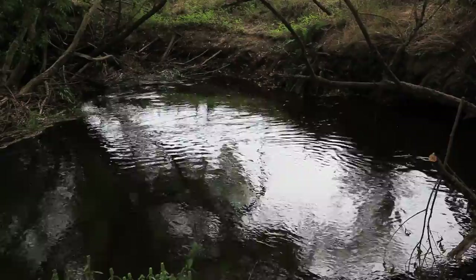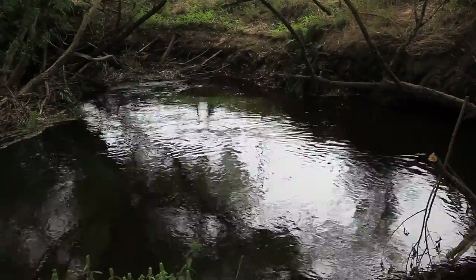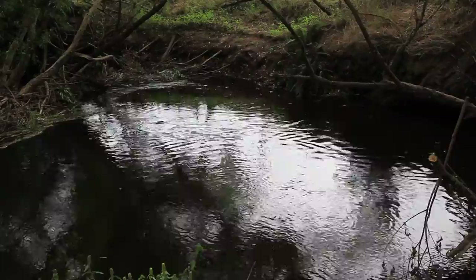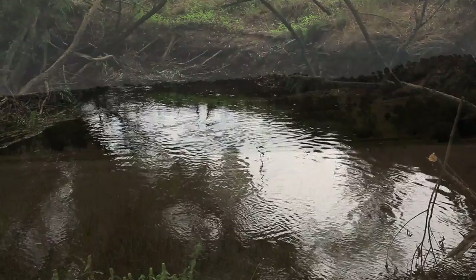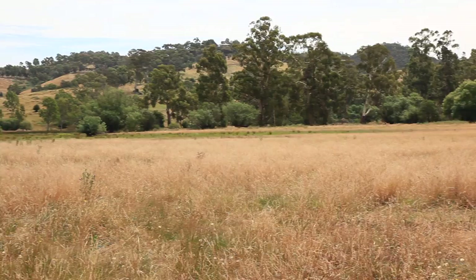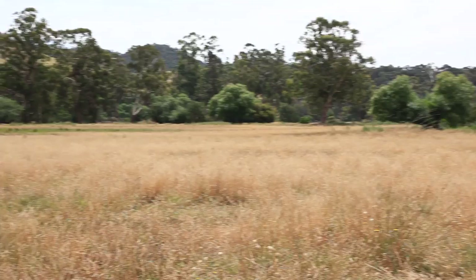The Rubicon River can be found within the northeast of Victoria, starting its journey within the Royston Ranges, winding its way down through lush farmland and entering the Goulburn River below Gilmour's Bridge. As can be seen, the river is bordered by thick, high tussock grass. Within this tussock grass are numerous grasshoppers that get blown into the river.